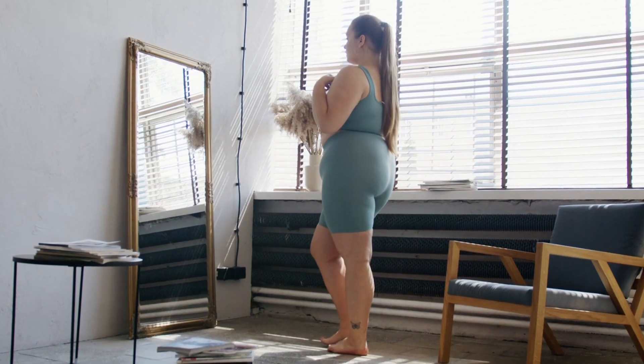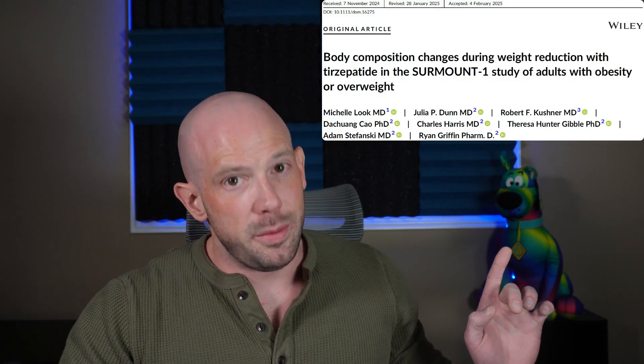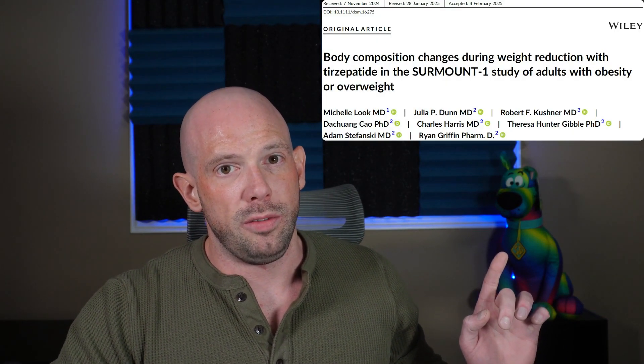The landmark Surmount 1 trial was a randomized controlled trial comparing tirzepatide, also known as Zepbound, to placebo, looking specifically at individuals struggling with obesity. The study we're going to discuss today is a sub-study of the Surmount 1 trial done by Loke and Friends.